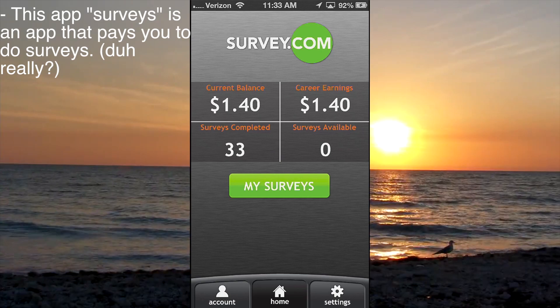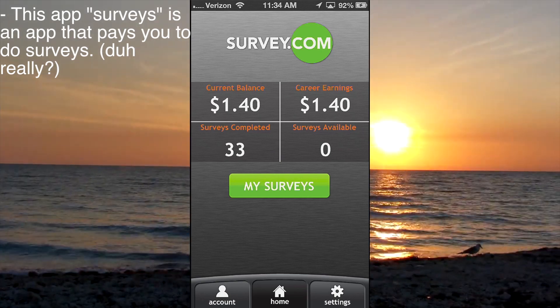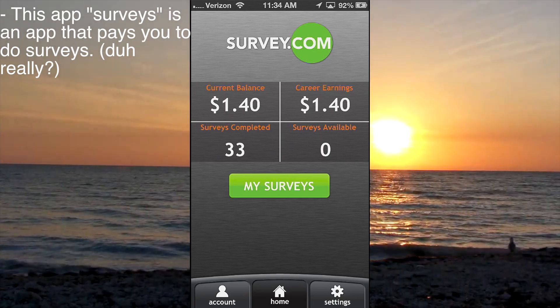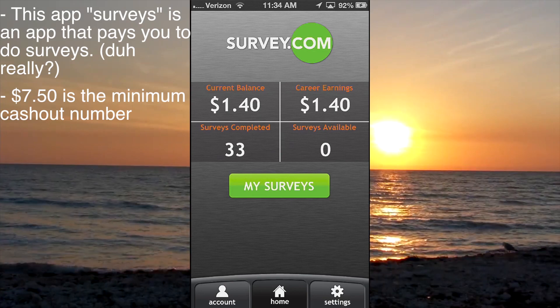When you open the app, you're going to have to make an account, and once you do that you'll be presented with this screen — same layout, but you'll have way different numbers. You won't have any earnings. There's career earnings — all you've made — and to the left of that is your current balance.